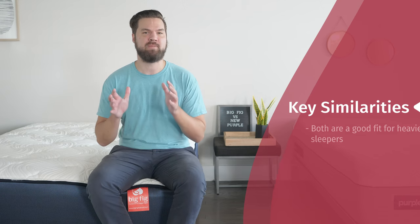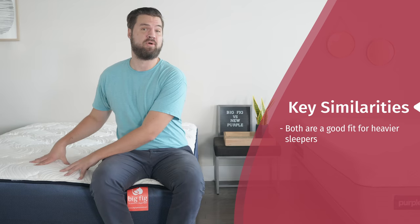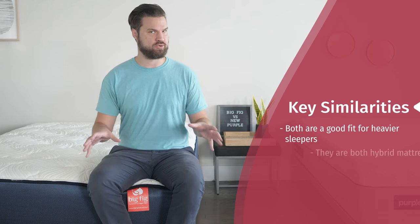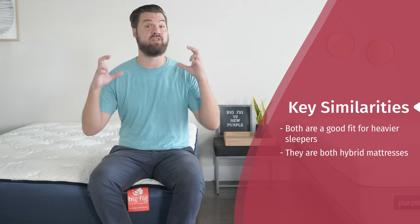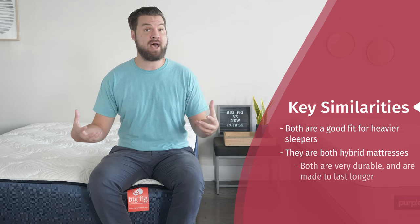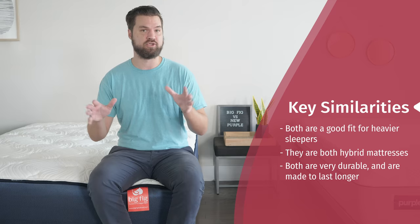Let's talk about some of the similarities between these two mattresses. First, I think they're both going to be a good fit for heavier people. The Big Fig is made specifically for larger people, while the Purple 4 is not, but I think it's still going to be a good fit. Secondly, construction — they're both going to have similar base layers, both going to have coils, and a comfortable layer on top. They're both hybrid mattresses. Lastly, I think they're both going to be durable mattresses, made to last a little bit longer.